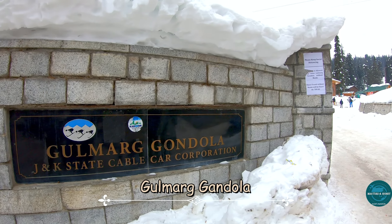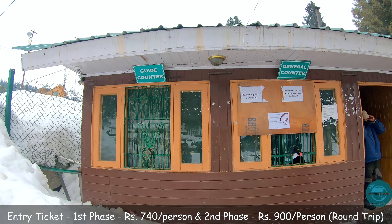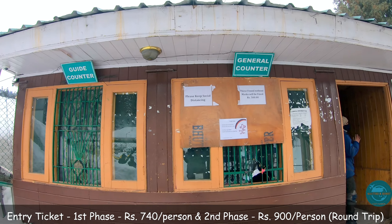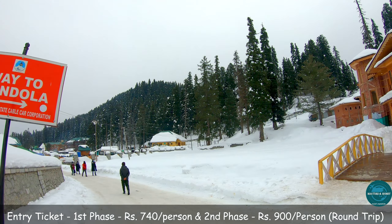The Gulmarg Gondola is one of the most famous cable car projects in the world. The ride is divided into three phases. For tourists, only phase 1 and phase 2 are accessible, whereas phase 3 is for experienced skiers.